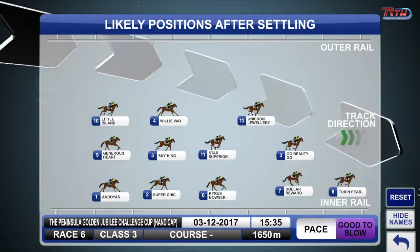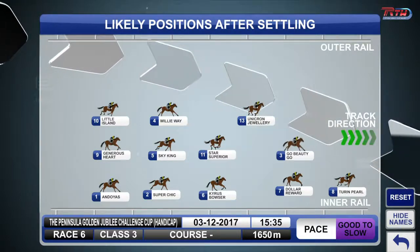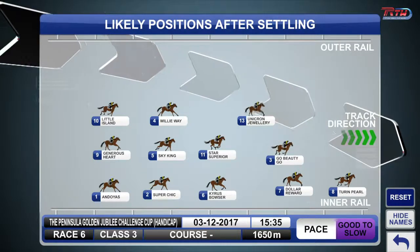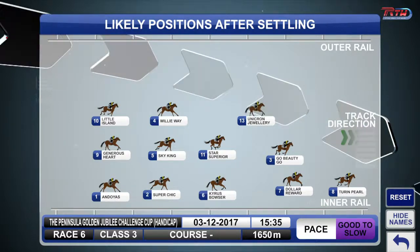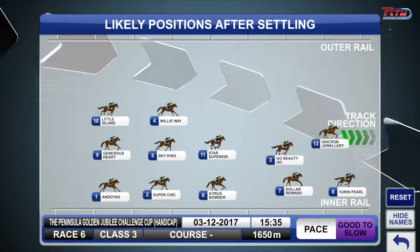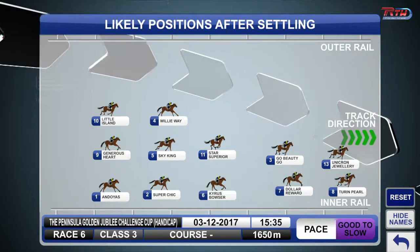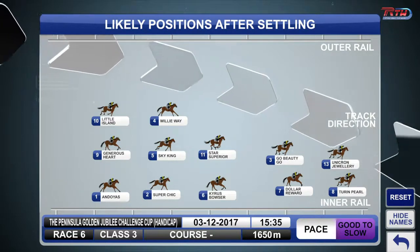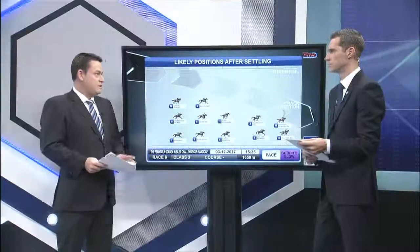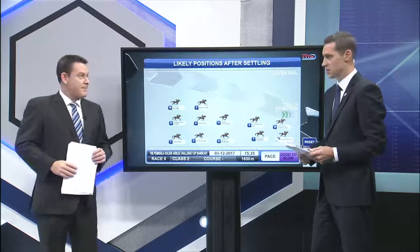Go Beauty Go is tactically versatile — we know he's been ridden back in the past and has also travelled forward. I think they'll eventually try to get up outside of Chirin Pearl, and then maybe concede to Unicron Jewelry, who I think from the wide barrier will be ridden aggressively by Joe Marrera. They'll assess the race, see there's not a lot of pace, and think they might be able to get outside of Chirin Pearl.